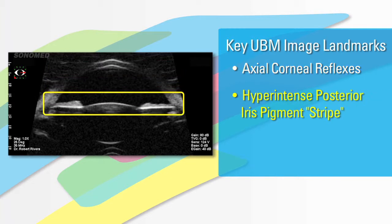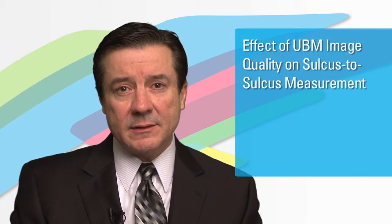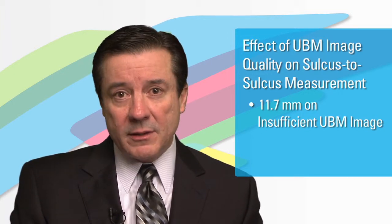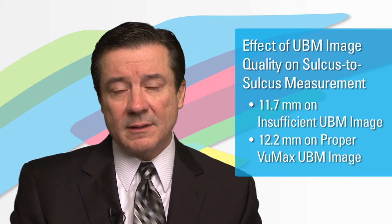The key here is that a UBM is not just a UBM — you really do have to specifically look for the actual landmarks before you can say that it's adequate for ICL sizing. While you would think that a UBM image, once obtained, gives you all the information you want, this case clearly illustrates that is not true. The initial image taken without the proper landmarks showed a sulcus-to-sulcus measurement of 11.7 millimeters. However, with the proper landmarks in place indicating a very good scan for ICL sizing, the sulcus-to-sulcus measurement was 12.2 — and those are statistically significant differences.